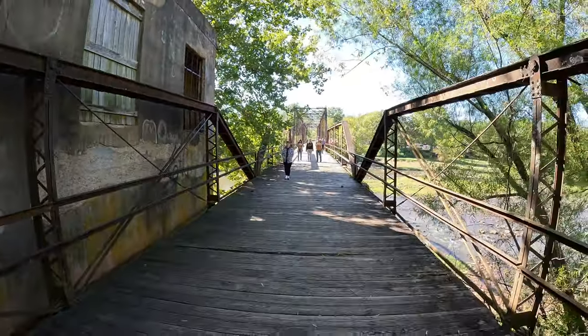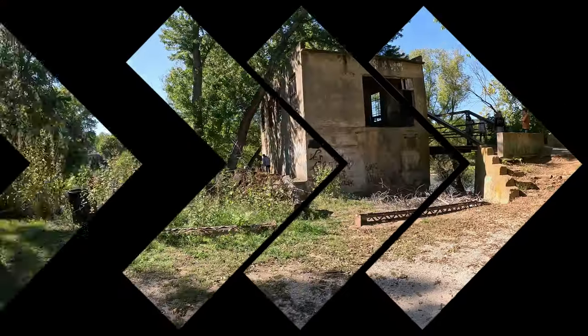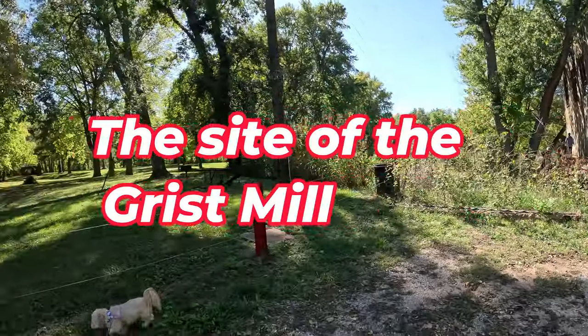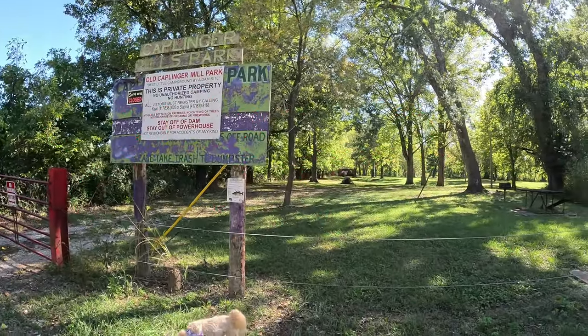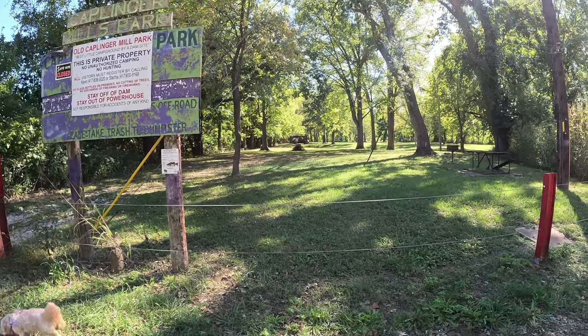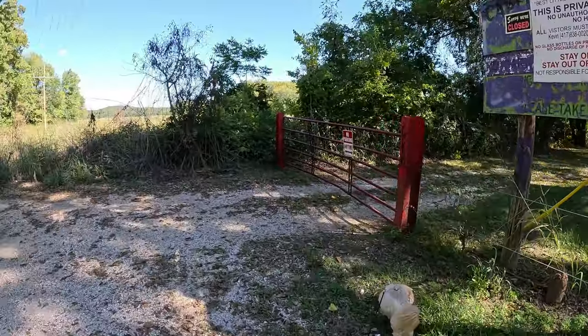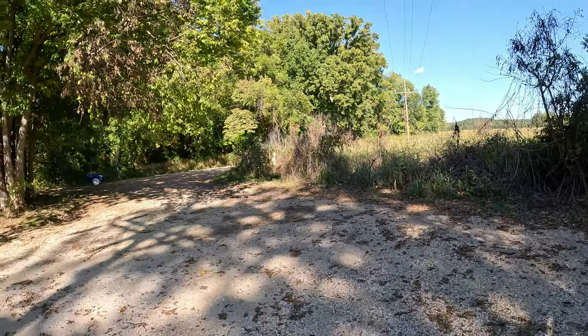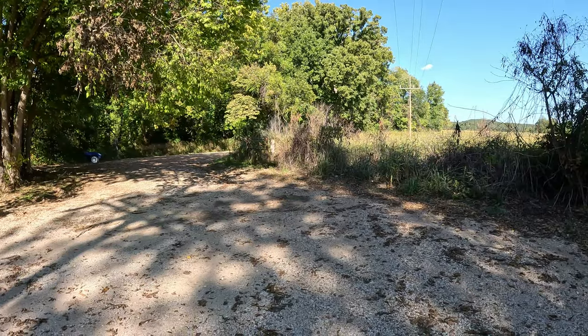It's called the Old Kaplinger Mill. There's the old sign. Somebody has bought that property — yeah, they're definitely going through this. And you can't do anything there. Looks like there's a gravel road that leads to the other side; I don't really know where it goes.